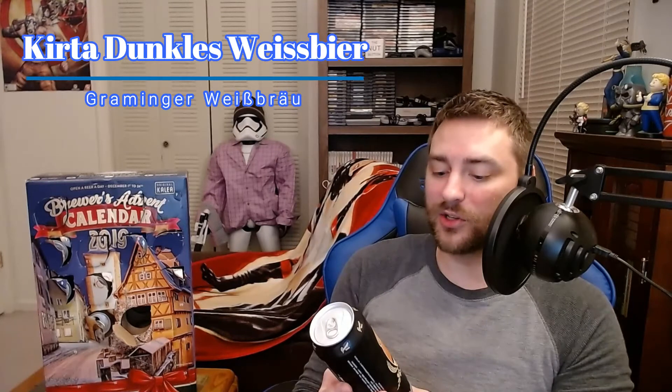That one was a little tight. This is an interesting looking can — it looks like it says Gramminger, Gramminger Kierta Dunkles Weissbier, so that would be some kind of dark wheat beer. Sounds good. A lot of the beers we've had so far have been on the lighter side, so this one should be a little darker, which I enjoy. It's got a kind of interesting illustration — what appears to be some sort of devil figure enjoying a tall glass of brew, with what looks like maybe a pretzel.